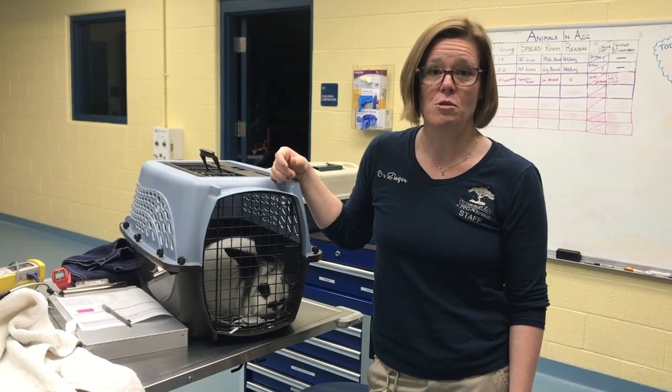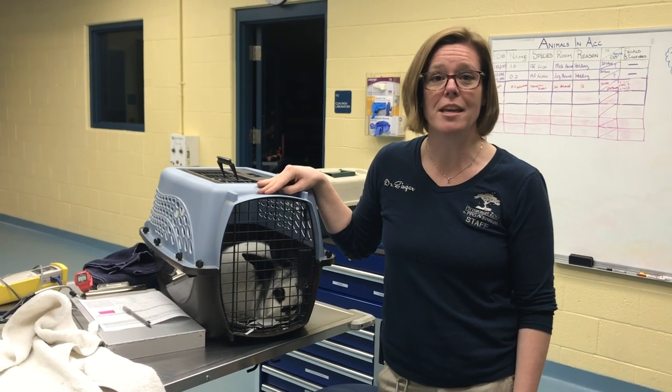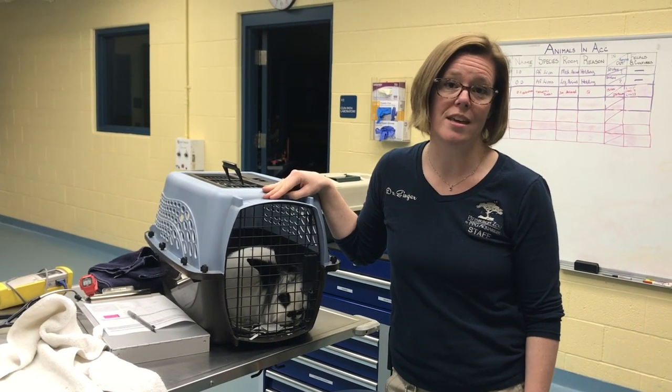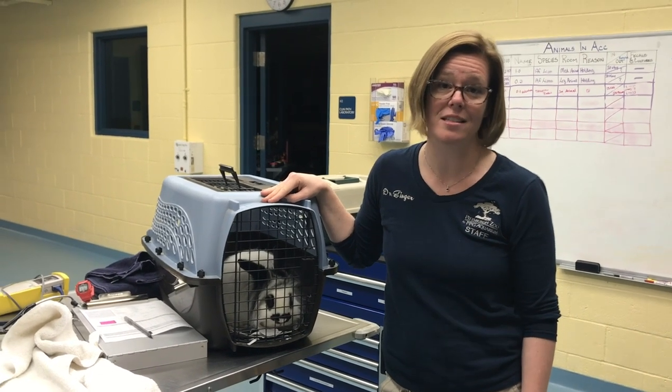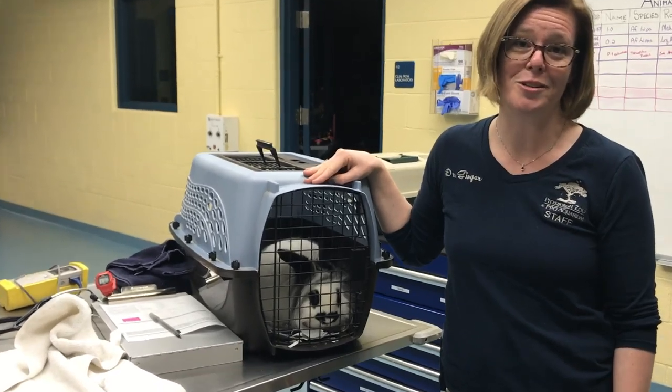What we're going to show you is how we anesthetize our rabbits. You'll see that we'll put them into a bunny burrito, wrapping in the towel, making sure that they're safe as we administer the gas anesthetic. From there, we'll show you how a rabbit dental exam occurs, and we'll see if Danny has any dental abnormalities to explain his clinical signs.